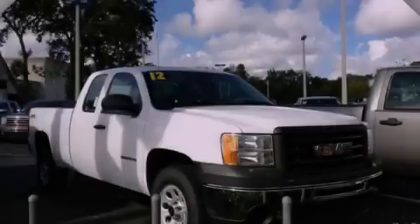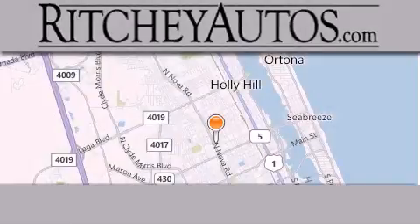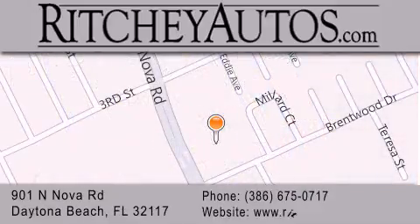Please call today to reserve this vehicle for a test drive. Ritchie Cadillac Pontiac Buick is located at 901 North Nova Road in Daytona Beach. Our goal is to exceed all of your expectations to ensure that you'll return for future visits.